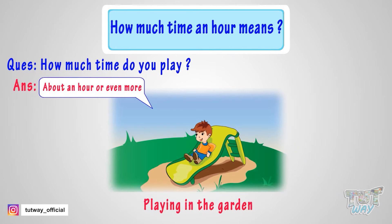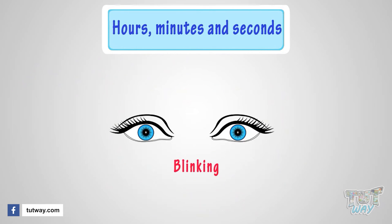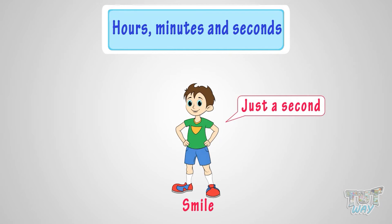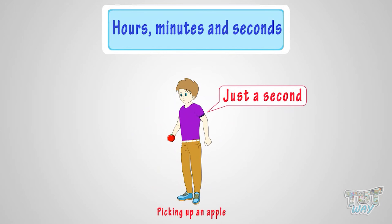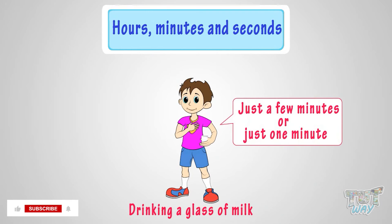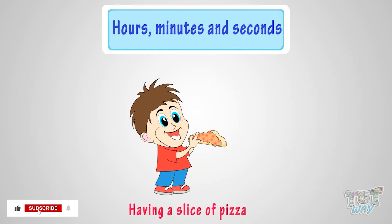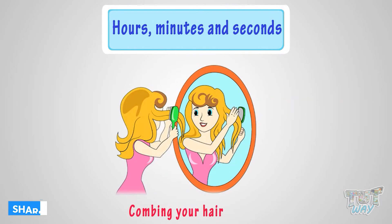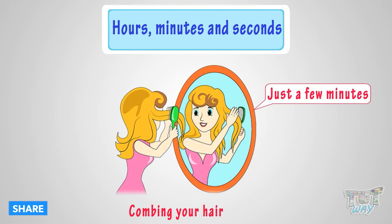Let's revise once again. Blinking of eyes — a second. Giving a smile — just a second. Picking up an apple — just a second. Drinking a glass of milk — just a few minutes or just one minute. Having a slice of pizza — just a few minutes. Combing your hair — a few minutes.